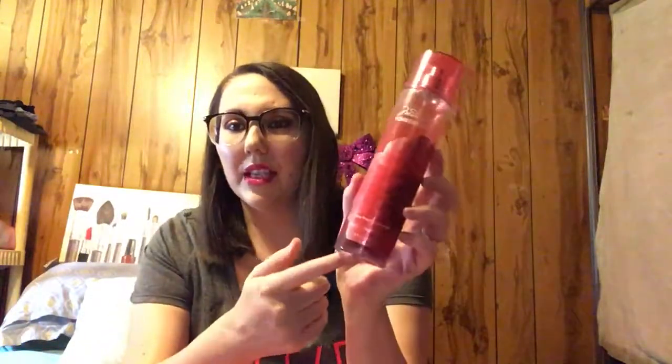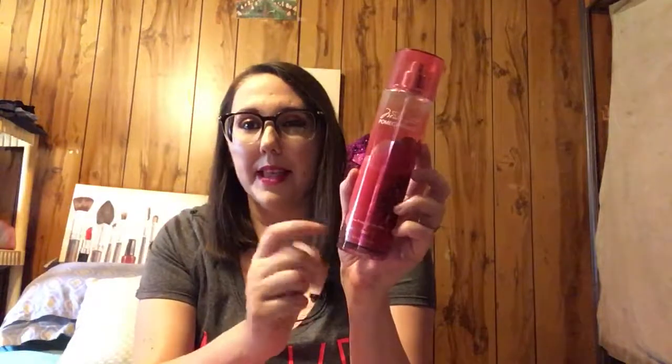This is my all-time favorite Bath and Body Works scent. They only have it on the website now - they don't sell it in store anymore because it got discontinued. It's the Midnight Pomegranate. There's a little bit left in here but I've got two more backups of this, so it was time to let this one go.